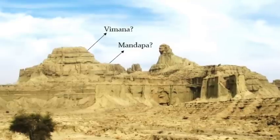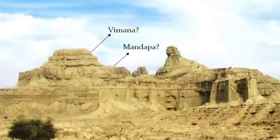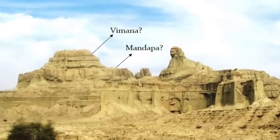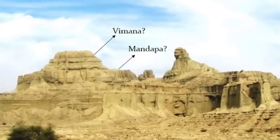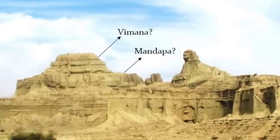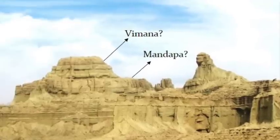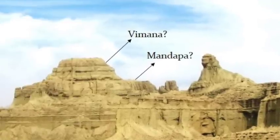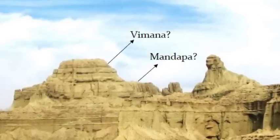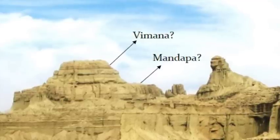But the argument for this being a man-made structure isn't just the close resemblance to the Egyptian Sphinx — there is in fact a far bigger picture. The morphology of the surrounding hillside reveals a larger complex. From a distance we see what looks like a South Indian Hindu temple with a mandapa or entrance hall and a vimana or temple spire. The Sphinx is located in front of the temple, and Misra interprets this as being the protector of the temple site.